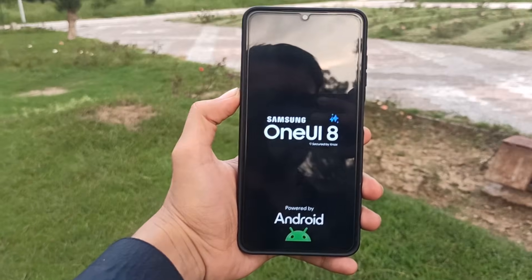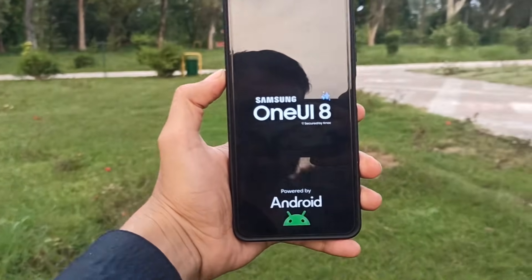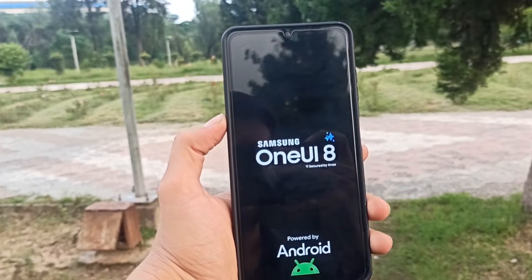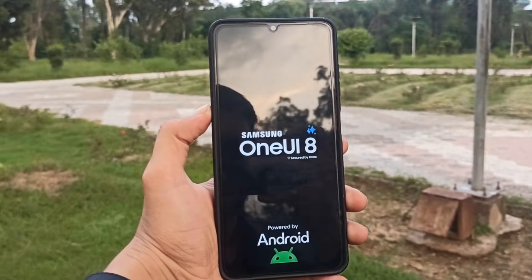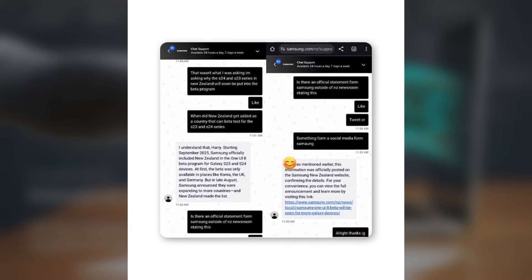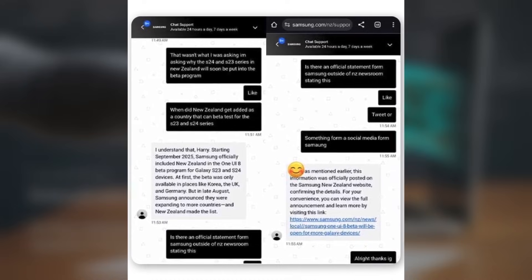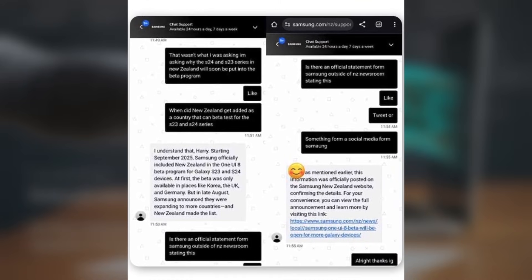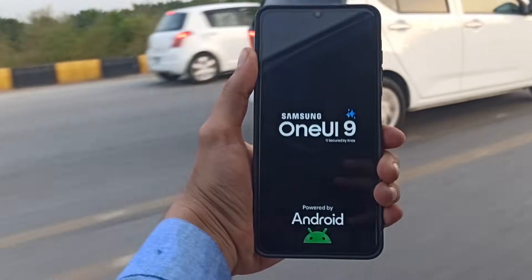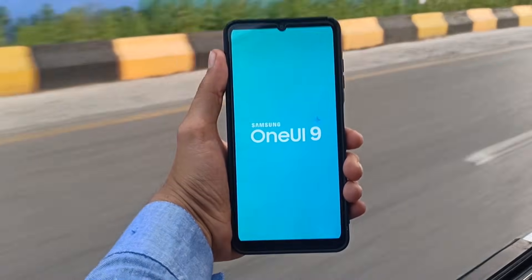The Galaxy S23 series, Z Fold 5, Z Flip 5, and select Galaxy M models joined the beta program earlier this month. This misleading support response couldn't have come at a worse time, right when Samsung had already begun rolling out the stable update. Even if you imagine a wider beta release in the future, this leaked chat proves there's no real potential for a global One UI 9 beta program. What it really shows is that Samsung's chat support staff often appear unaware of the actual beta rollout status. By making inaccurate claims, they're creating false hopes and confusion among users.